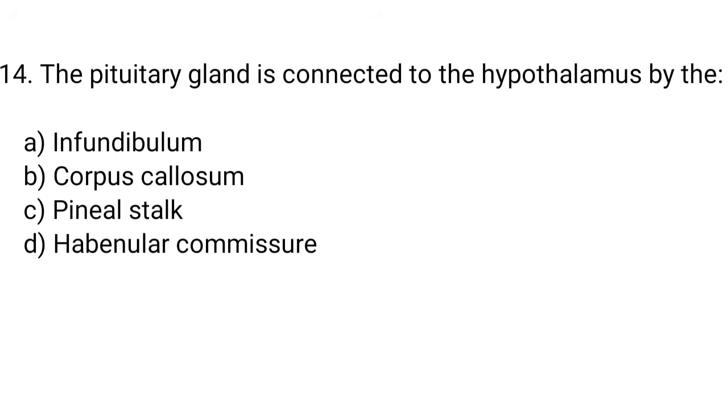Question number 14. The pituitary gland is connected to the hypothalamus by the... The right answer is option A. Infundibulum.